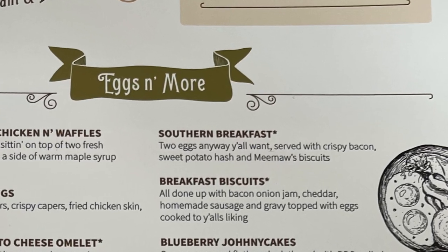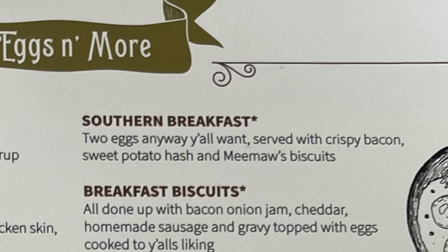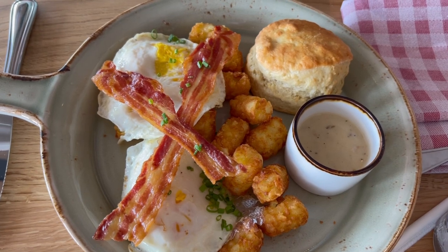Amanda got the southern breakfast: two eggs, bacon, sweet potato hash, and Meemaw's biscuits. The only thing is she wasn't sure about the sweet potato hash, so they changed it out for tater tots.